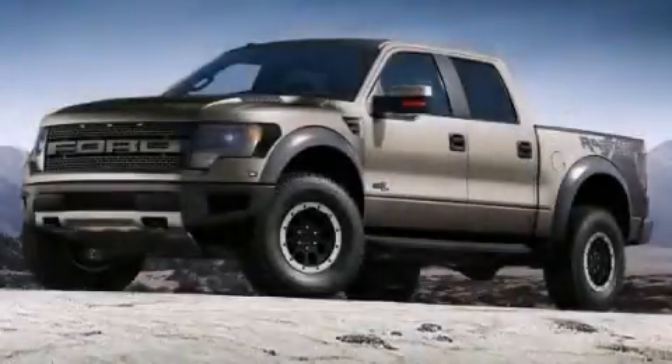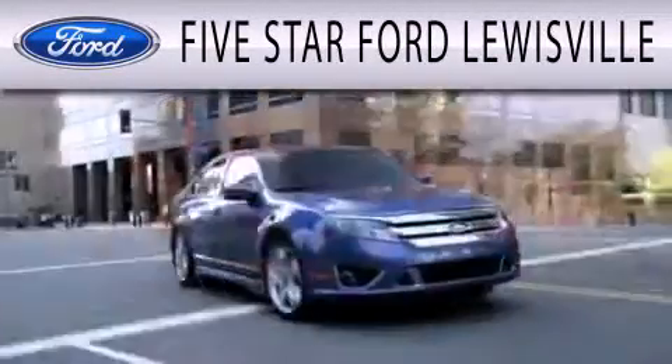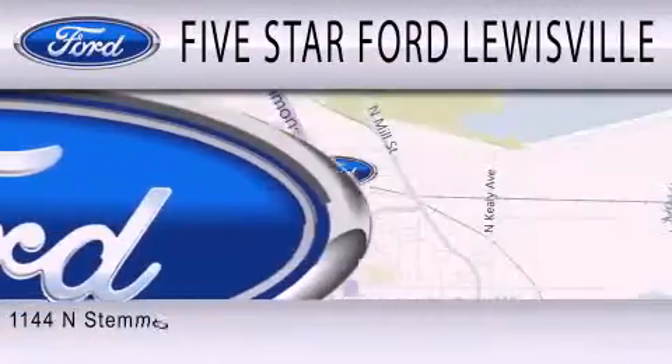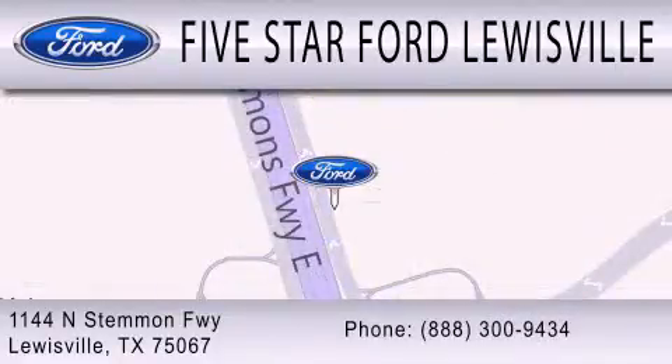Contact us today to arrange your test drive. 5 Star Ford Lewisville is dedicated to doing everything possible to ensure that the experience you have selecting your next vehicle is as pleasant as possible. We are located at 1144 North Simmons Freeway in Lewisville, in the Parkway section.